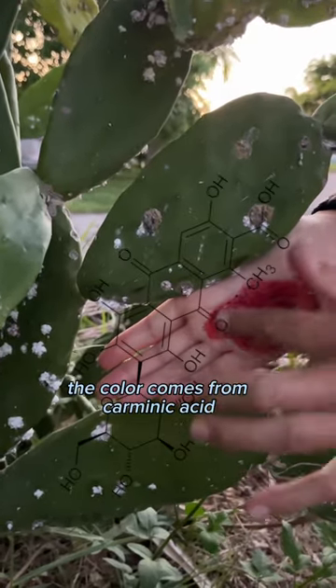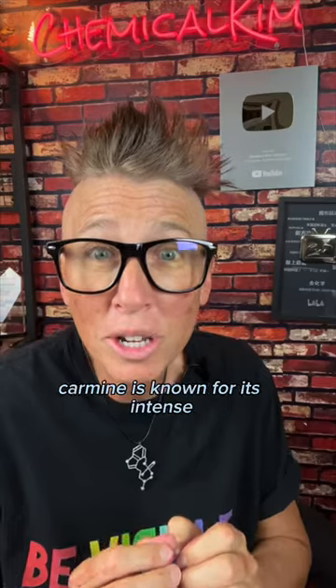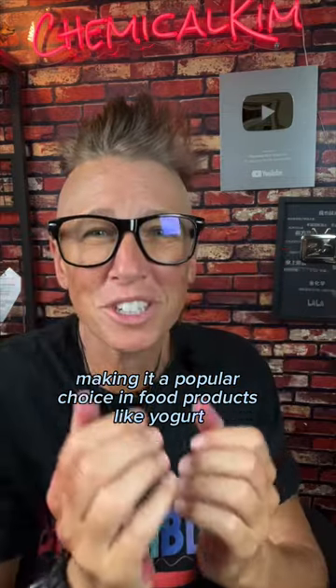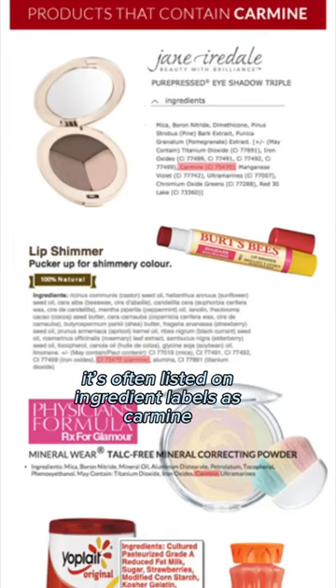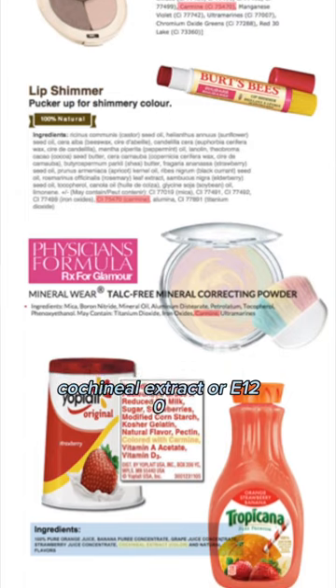The red dye carmine is derived from crushed female cochineal insects. The color comes from carminic acid, which is extracted from the insect's body. Carmine is known for its intense, stable red color, making it a popular choice in food products like yogurt, beverages, candies, and even certain meat products. It's often listed on the ingredient label as carmine, cochineal extract, or E120.